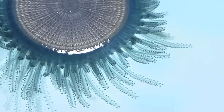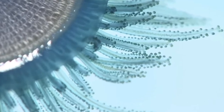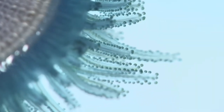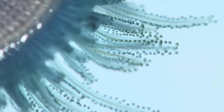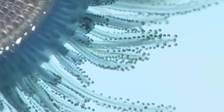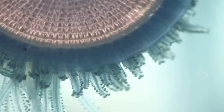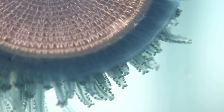The blue button jelly, or in scientific terms Porpita porpita, is not a jellyfish but a colony of organisms called a hydroid — like the Portuguese Man o' War, which is also a siphonophore. The Man o' War is made out of individual animals called zooids, which each have a specific function for the colony. These blue buttons get to around an inch in diameter, so they're not very large.